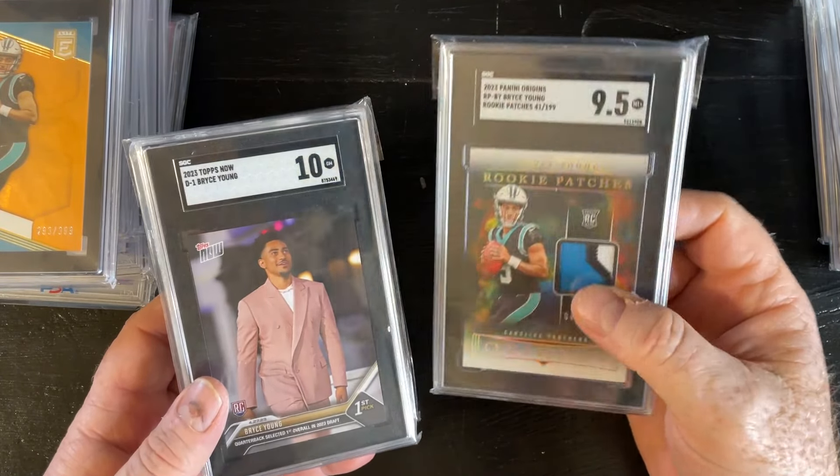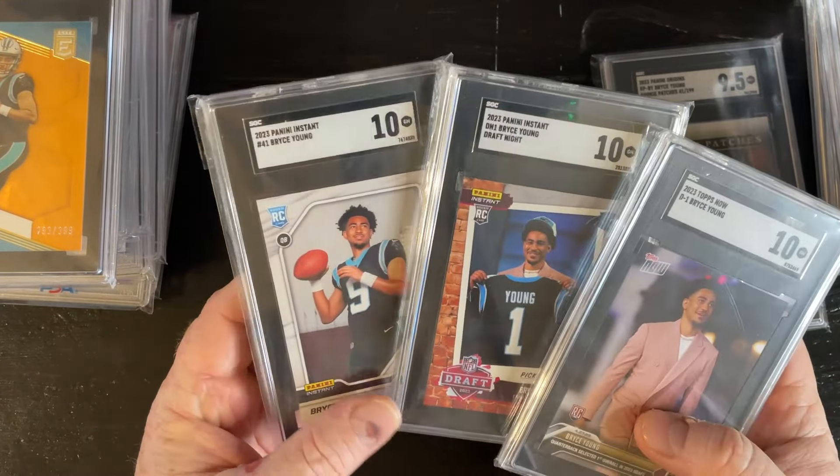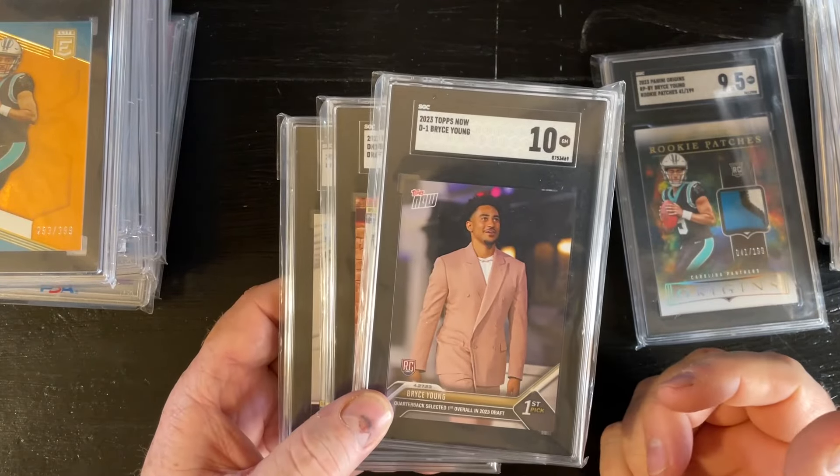And then just these are the early Bryce Young — all in 10s: the Panini Instant, the draft, Topps Now.